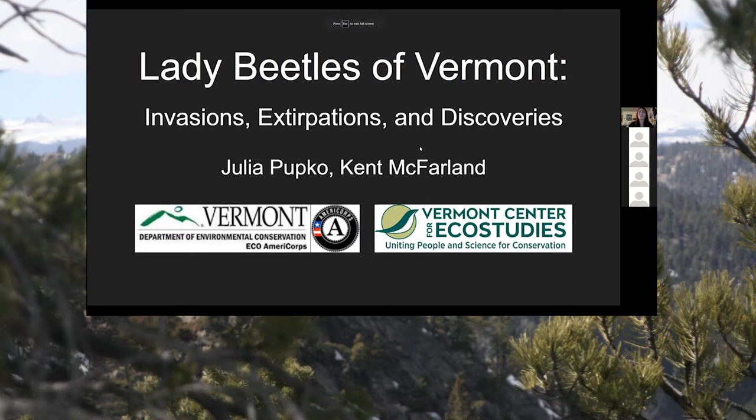My presentation today is on the Lady Beetles of Vermont — invasions, extirpations, and discoveries.